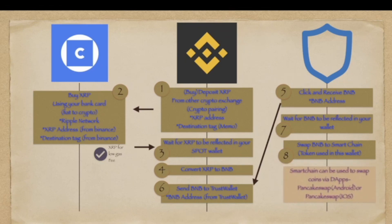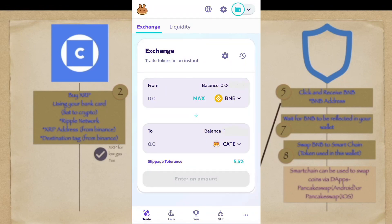Once it is reflected, you are able to swap directly your BNB to Smart Chain, because this is the token used to swap different tokens or coins inside your other swap applications. Smart Chain can be used to swap coins via DApps in PancakeSwap on Android devices, or a separate PancakeSwap for iOS devices. If you want to learn how to swap coins using TrustWallet on iOS, I can make a video tutorial — just comment down below if you think you need it. Once you have your Smart Chain, you can use this to purchase different tokens and cryptocurrency inside your TrustWallet.